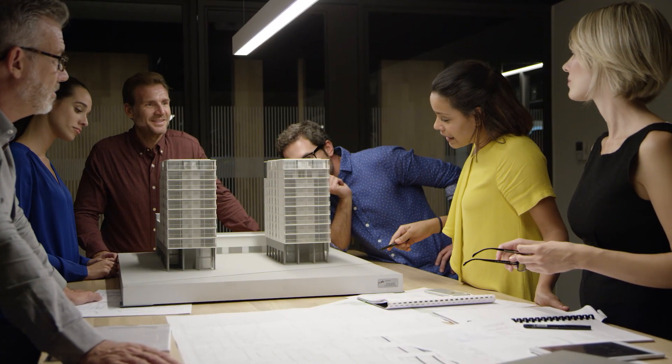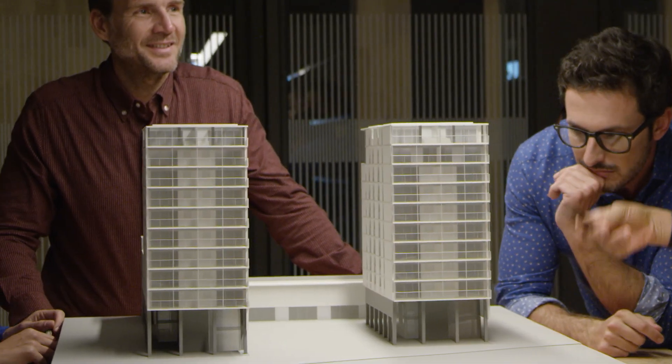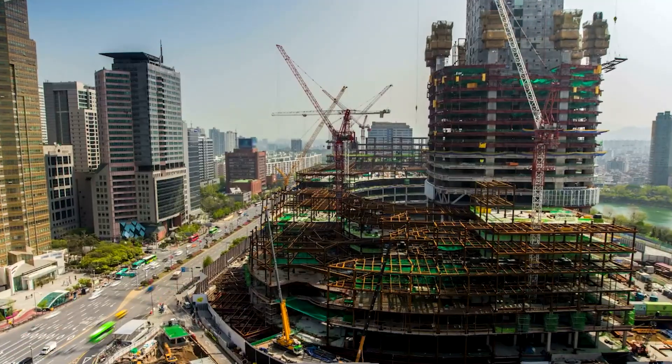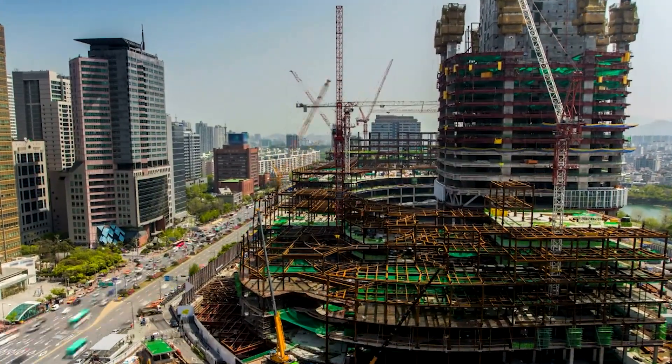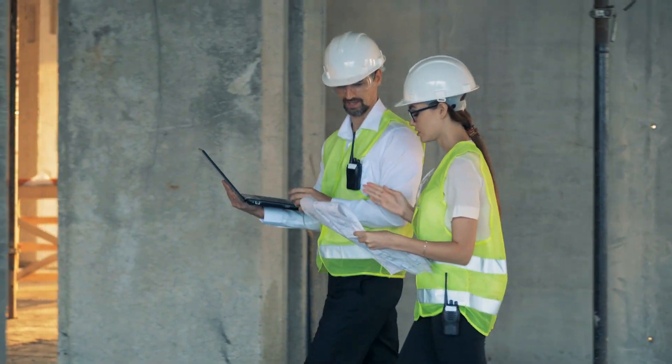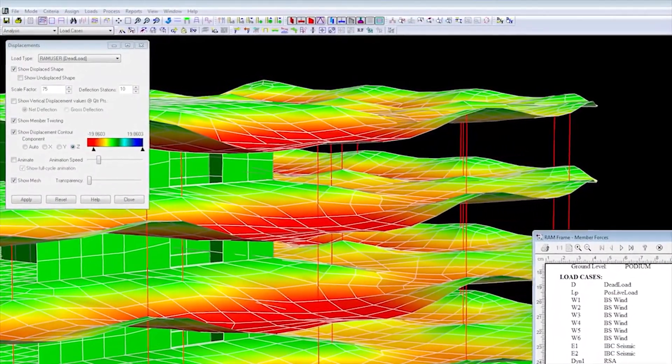In today's world, design, analysis, and materials continue to be crucial to structural integrity. Engineers are subject to tight time constraints, project deadlines, and the rising cost of materials, all of which can impact project budgets. In addition, engineers must calculate precise structural design and analysis, all while ensuring that design standards and codes are being met. Managing these demands, while keeping budgets under control, can be challenging.